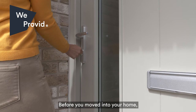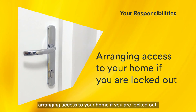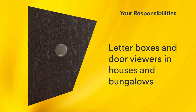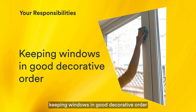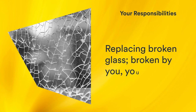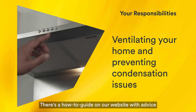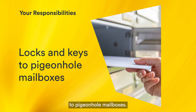Before you moved into your home, we made sure it was secure. We changed the entrance door lock and provided you with a full set of keys. All windows and internal doors should open and close. You are responsible for arranging access to your home if you are locked out, door chains, door numbers and secondary locks, letterboxes and door viewers in houses and bungalows, lost door and window keys, keeping internal doors in good condition, keeping windows in good decorative order and wiping away moisture, draft excluders around doors and windows, replacing broken glass broken by you, your family or guests, ventilating your home and preventing condensation, and locks and keys to pigeonhole mailboxes.